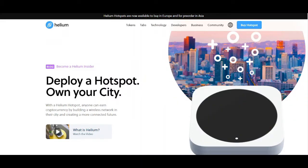Hey guys, Tony Wade here. I wanted to start a series on a newer project that's just starting to get really popular and starting to actually show real world application — they're starting to build out their network. It's called Helium.